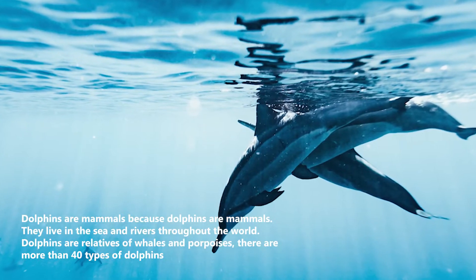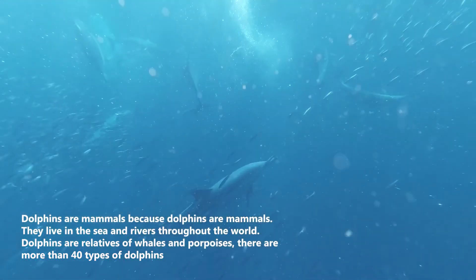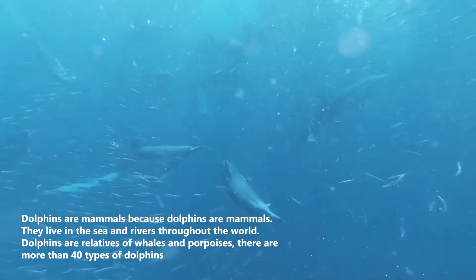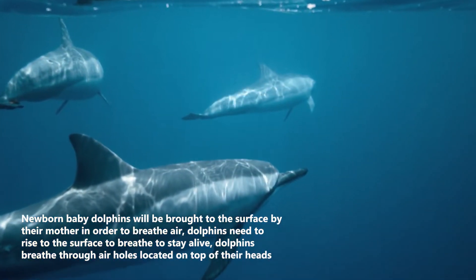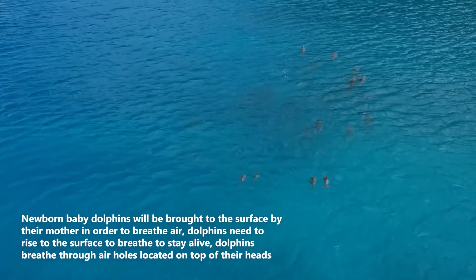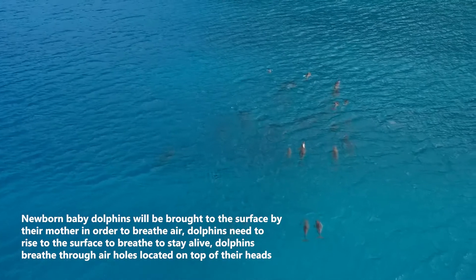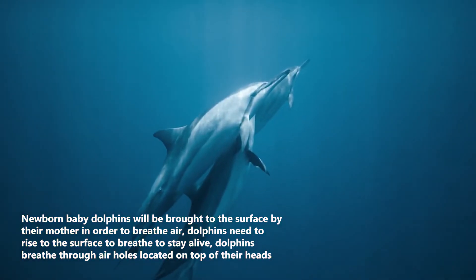Dolphins live in the sea and rivers throughout the world. They are relatives of whales and porpoises, and there are more than 40 types of dolphins. Newborn baby dolphins are brought to the surface by their mother in order to breathe air. Dolphins need to rise to the surface to breathe to stay alive, and they breathe through air holes located on top of their heads.